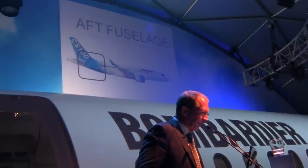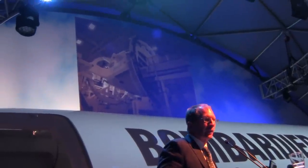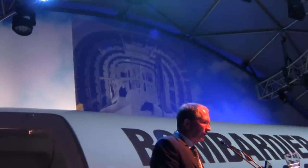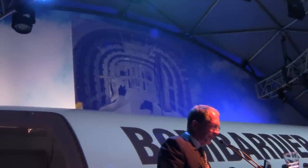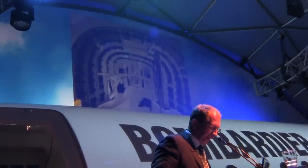This is the fuselage in carbon fiber done in Saint Laurent. Again, the assembly is essentially complete. I'll show you some pictures inside. It's full carbon fiber skin panels with integrated stringers and metallic frames. You can see assembly is essentially complete on that section.